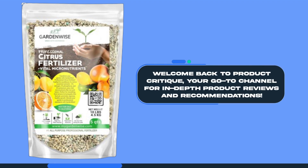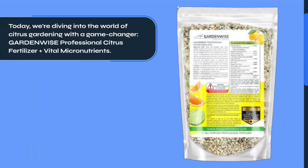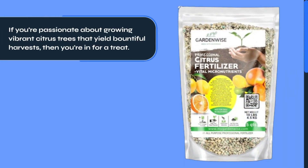Welcome back to Product Critique, your go-to channel for in-depth product reviews and recommendations. Today, we're diving into the world of citrus gardening with a game-changer: GardenWise Professional Citrus Fertilizer Plus Vital Micronutrients. If you're passionate about growing vibrant citrus trees that yield bountiful harvests, then you're in for a treat.